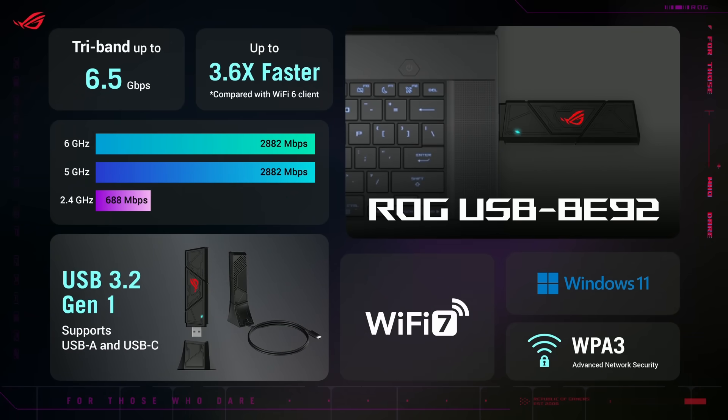For those wondering how to upgrade their Wi-Fi 6 devices to Wi-Fi 7, ROG has you covered with our new Wi-Fi 7 ROG USB BE92 tri-band USB adapter, supporting both Type-A and Type-C connections and access to the 6GHz band for low-interference networking.